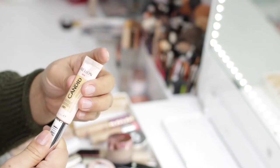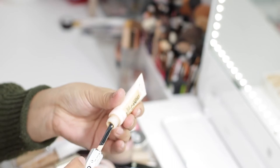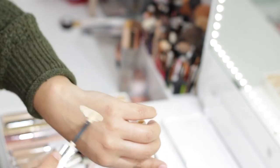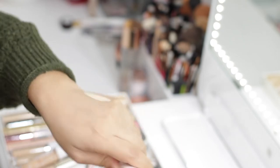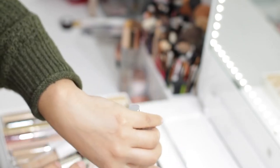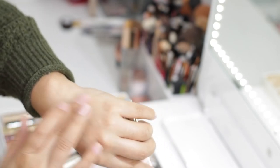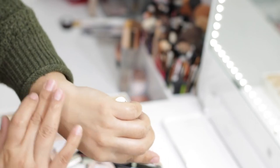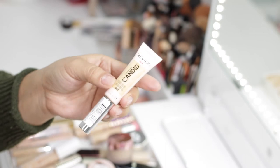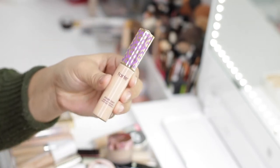The next concealer is the Revlon PhotoReady Candid Concealer in shade 01 Banana. It's a very yellow, brightening concealer. I feel like this type of concealer is for someone with more mature skin who wants something very hydrating but not a lot of coverage. For the amount of coverage I like, this is not something I reach for, so I'm going to give it away.